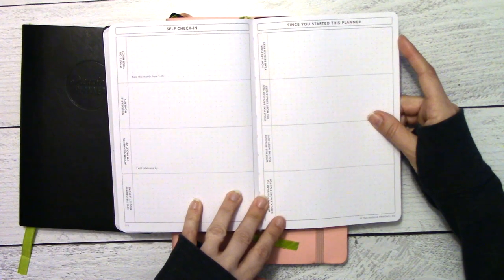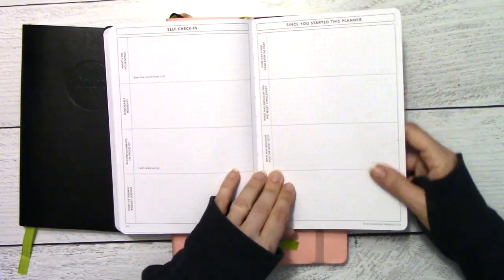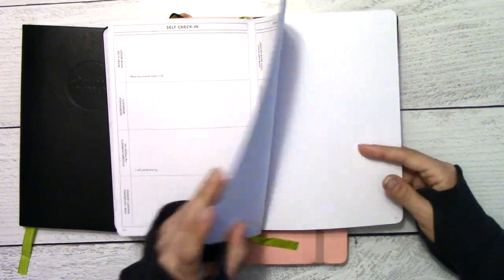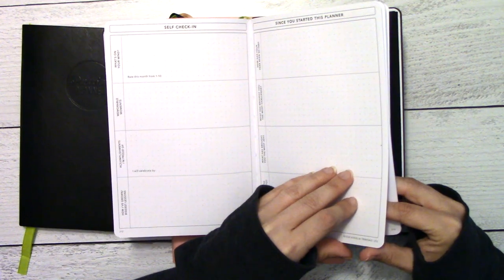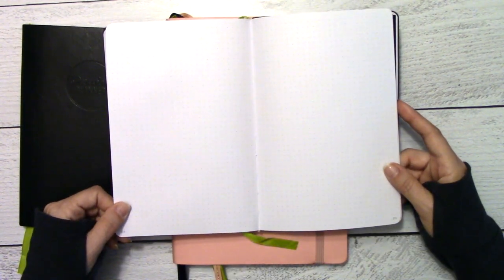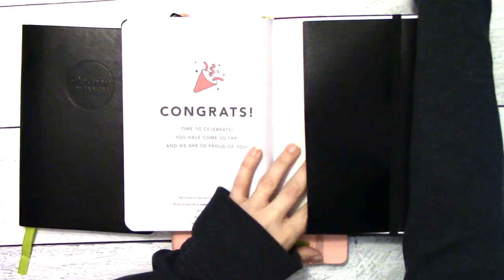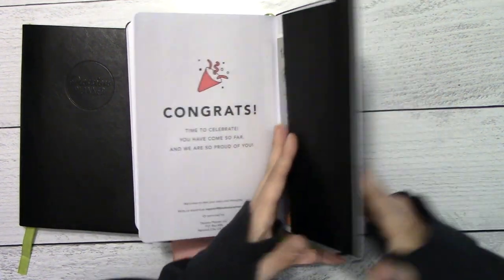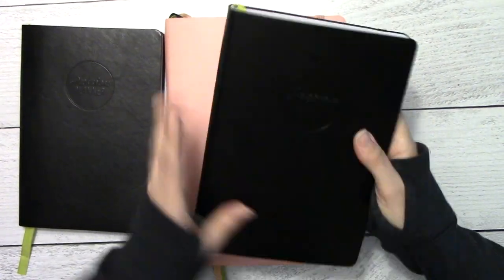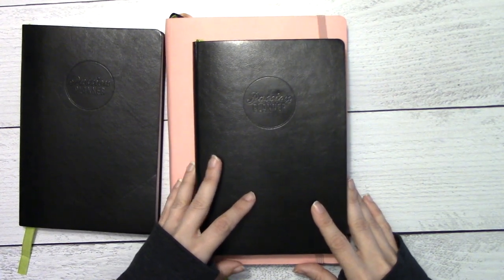At the end you have a self check-in section — rate this month from one to ten — and a 'since you started your planner' section, which is cool. Then it goes right into your dot grids. You've got 14 dot grid pages and then a pocket in the back, which is where you'll find your sticker and your little sheet when you get your dailies.